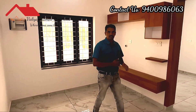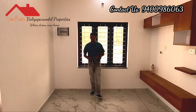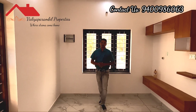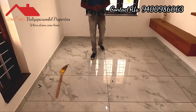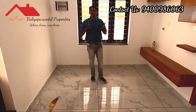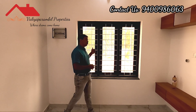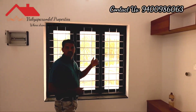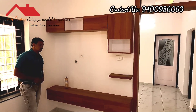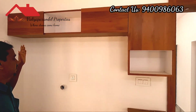The main door opens into a living space. There are tiles on the floor. There are three parts of glass. There is a small TV unit and a storage space.